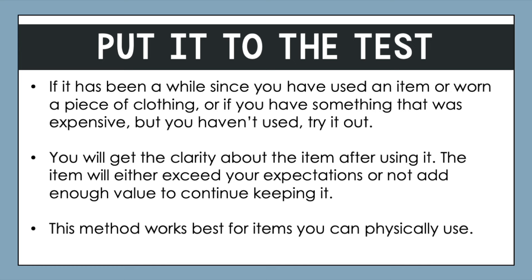However, you also might find that it's not what you hoped for and that there's not as much value as you thought. You might also find that when it comes down to it, you really don't actually want to put it to the test — maybe you have resistance to actually using it or wearing it. That also gives you a lot of clarity, because if you aren't willing to use it, then there's certainly no reason to hold on to it. This method works best for any items you use physically.